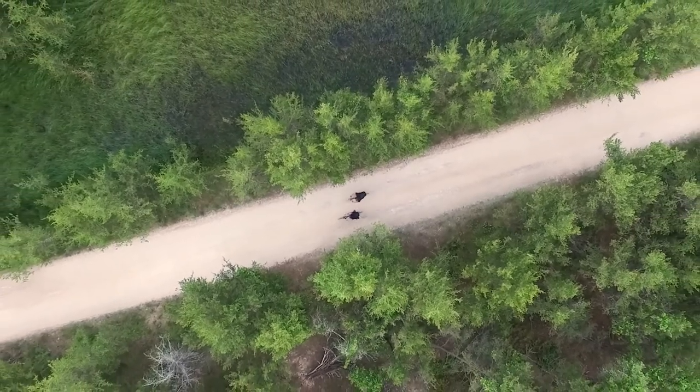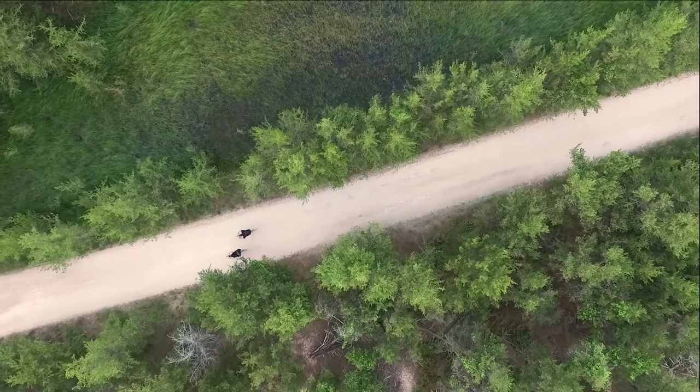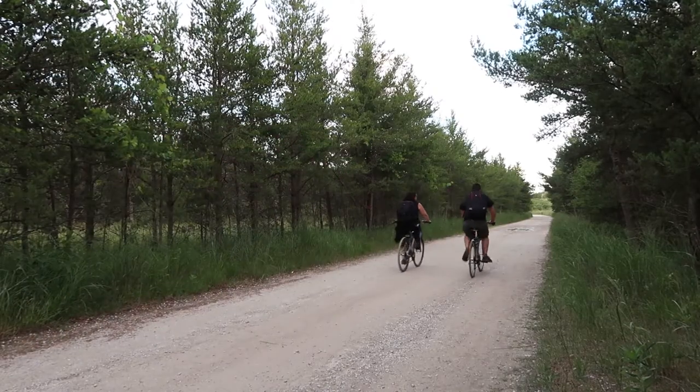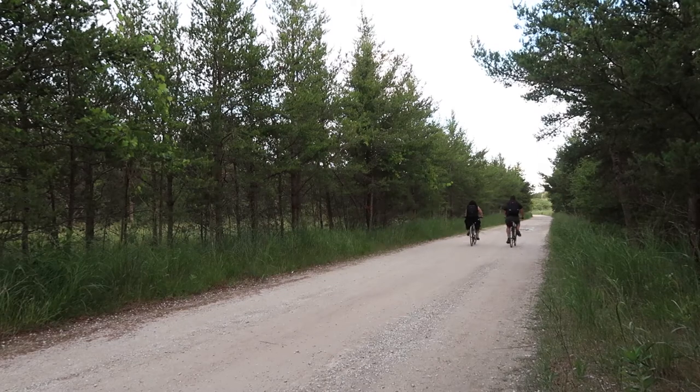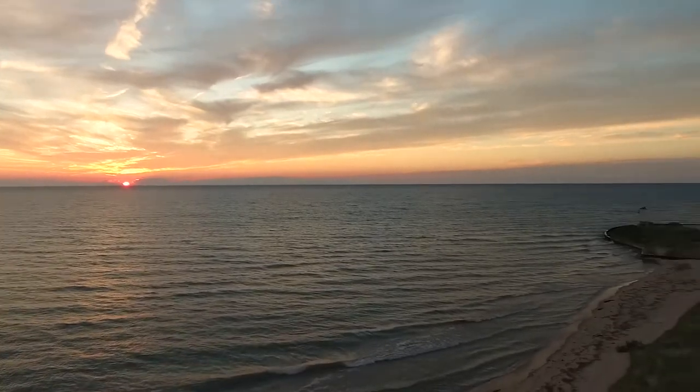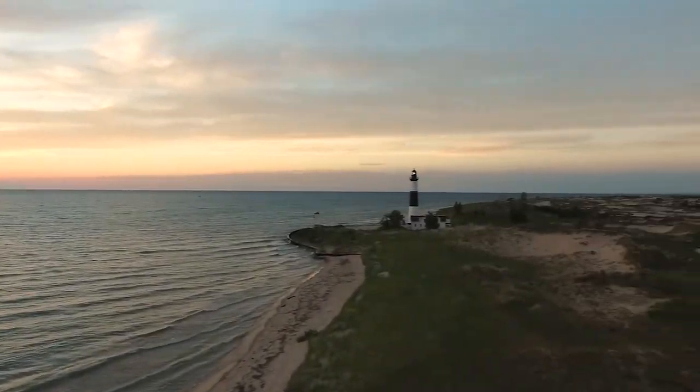Today Melinda and I are trying to get to the lighthouse before the sun goes down and we lose our light. So let's get going! Well, we are about an hour too late, but the sun is beautiful right now — it's absolutely gorgeous. We're gonna try and get as many shots in as we can. Let's go!